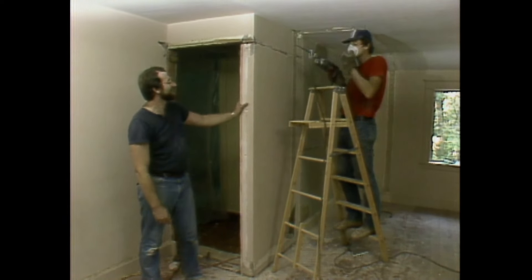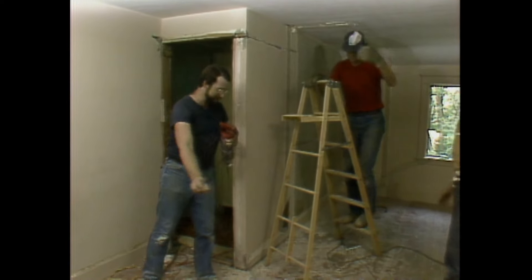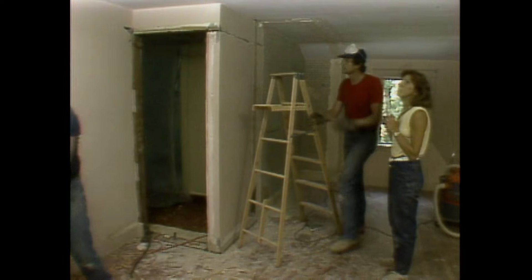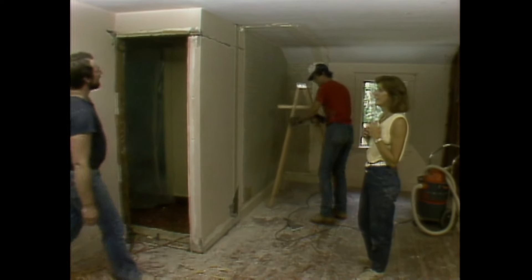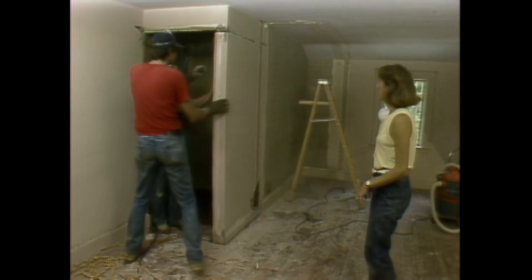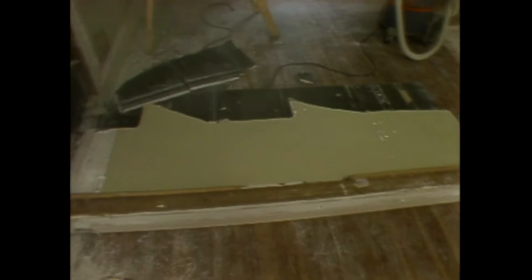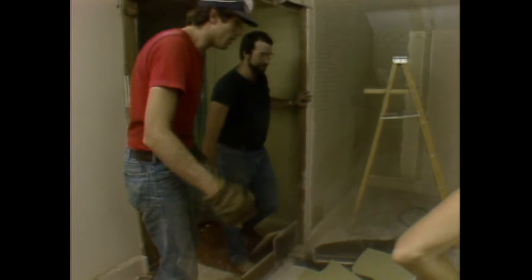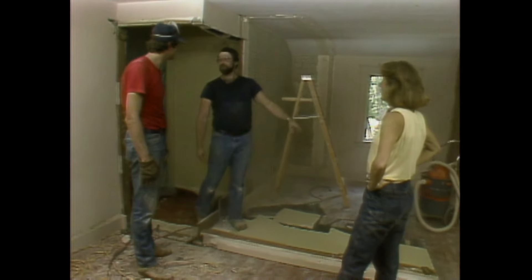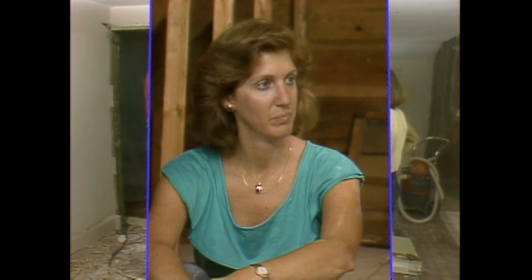Norm returns to check on them. The work looks great — they're just about done with only one wall left to go. Together they bring the last wall down. Jennifer has done a terrific job. Bob Vila arrives, praises Jennifer's work, and asks what's next. Norm says: the roof.